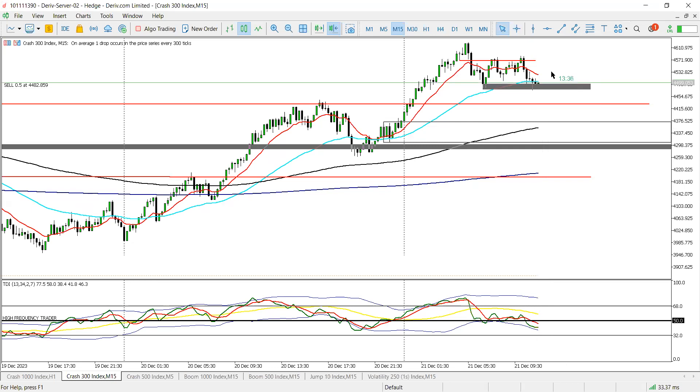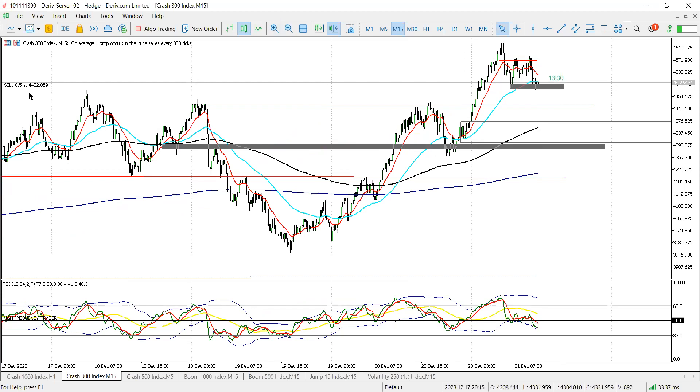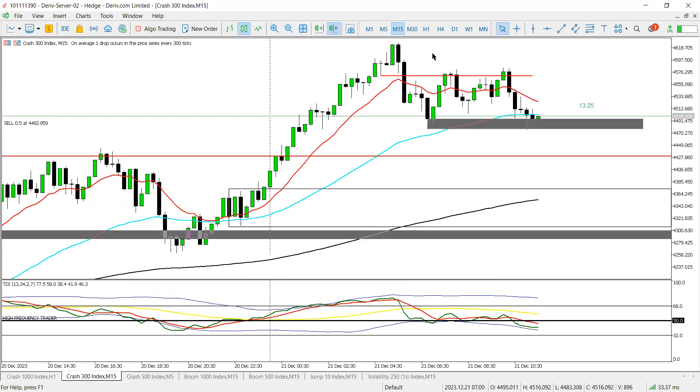That's about a 123 pip move, so we can get a 100 pip drop right now on C300. Let's see where price can retrace to — either pulling back up into these minor zones, but I'm seeing a sell here, especially if we close below the zone.